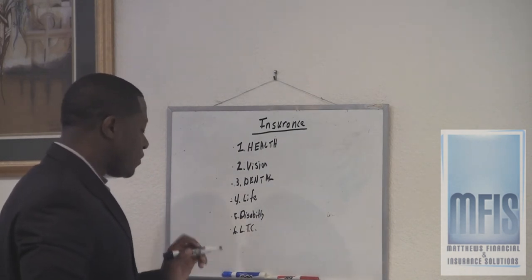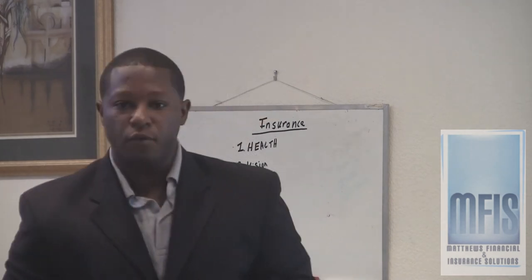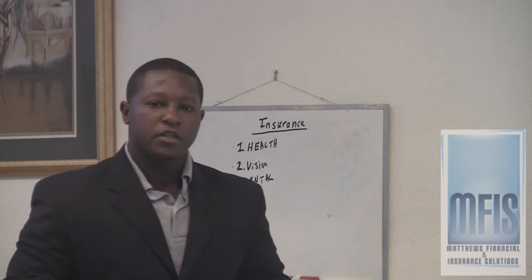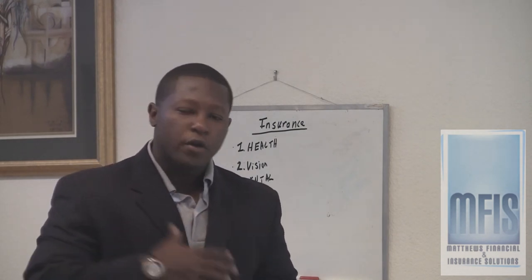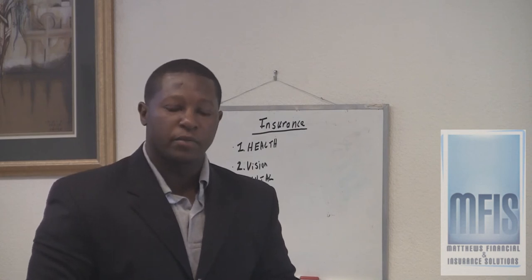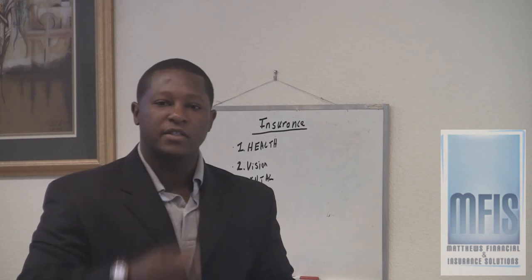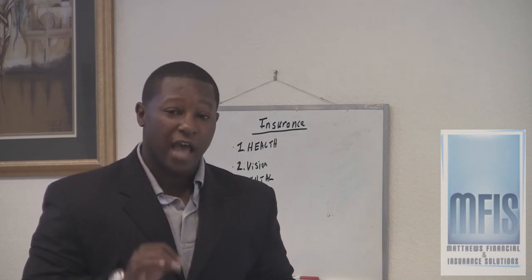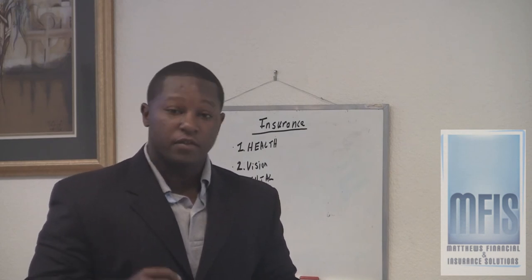Life insurance — how much life insurance does your company offer? Do they cover one year's pay, two years' pay? Does the life insurance help sustain your family just in case something happens, or does it cover the mortgage if you pass away? If not, it might be a great idea to look for an outside supplemental life insurance policy to cover costs so your family can live the same lifestyle they're living today.